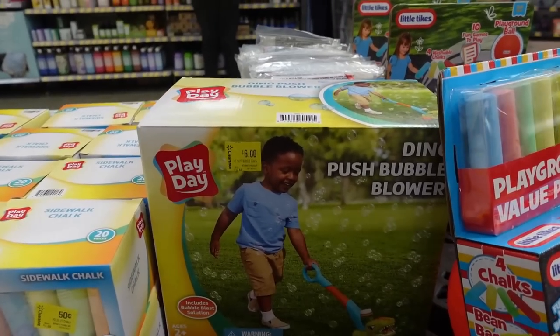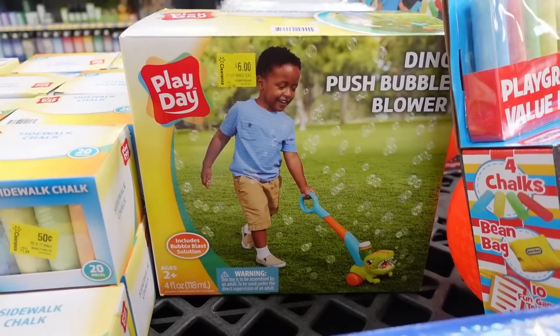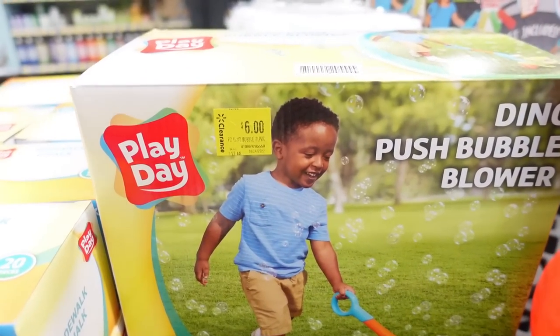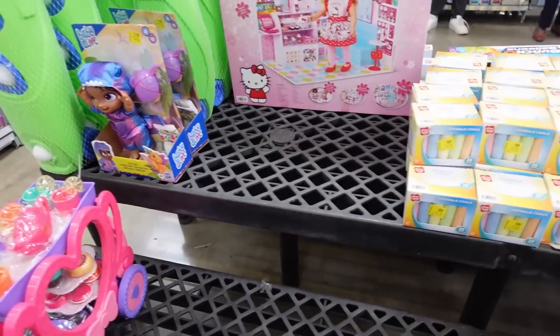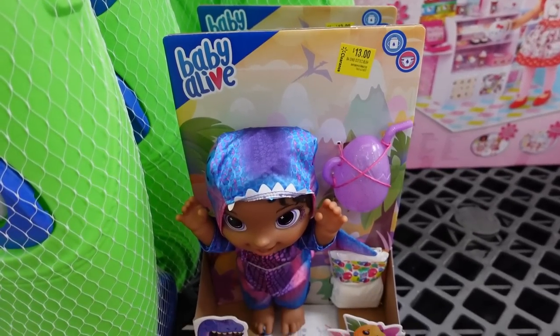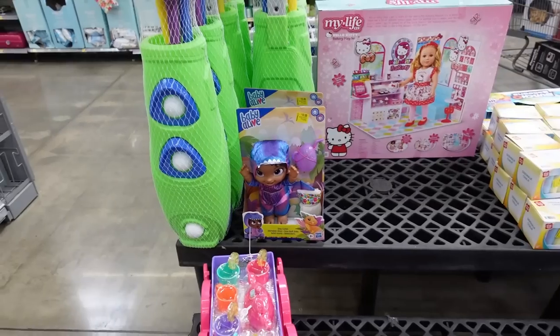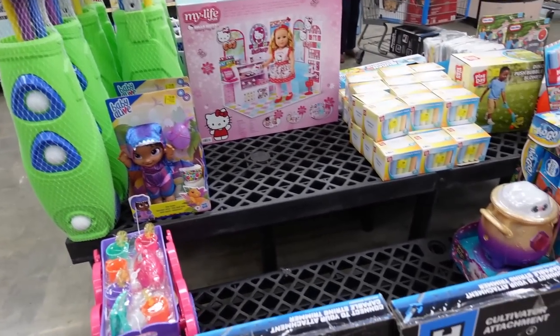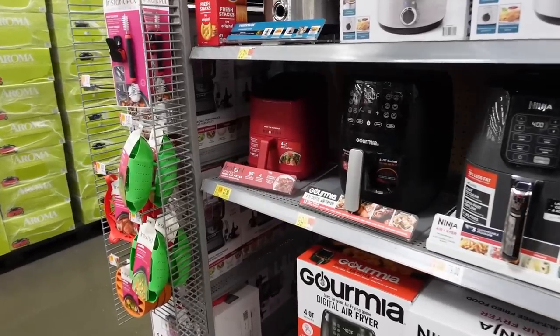I can't believe this one is actually on clearance — that's insane! Check your store if you're looking for Magic Mixes, you might actually find one on clearance. Right here — oh, this is so cute — a Dino Push Bubble Blower, adorable, only six dollars on clearance, and your store might be cheaper. And over here I'm seeing a Baby Alive also on clearance — thirteen dollars. I've posted a few on my Telegram cheaper than this — we posted a Baby Alive the other day for only eight dollars, but thirteen is still a really good deal.